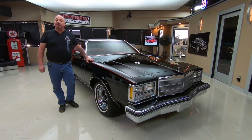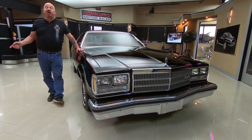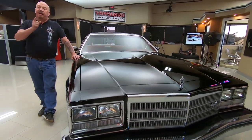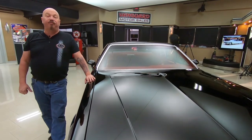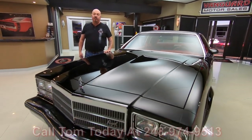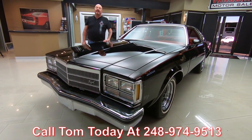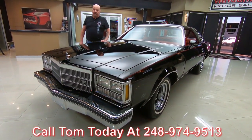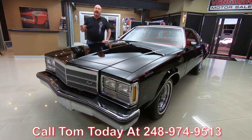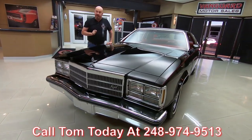At Vanguard Motor Sales we own all of our vehicles — we don't do any consignment whatsoever. So we own this Buick, and you can bet we spent the time to check it out before we bought it. When they come here to the shop we inspect them so we can answer any questions you have about the cars. Call Tom at 248-974-9513 and he can tell you all about this beauty. I'm involved in buying every one of these cars here at Vanguard, so I'm going to help you pick out your dream car.